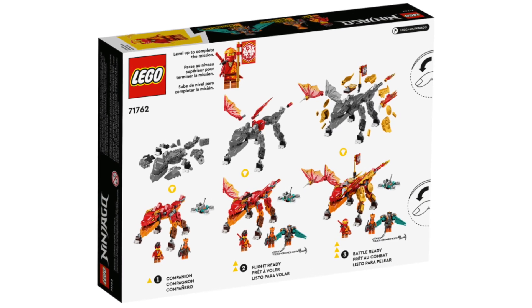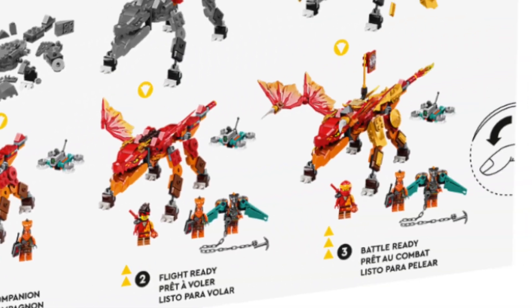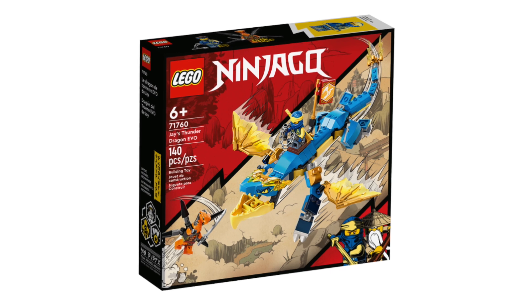This set packs a lot of play with its level-up and rebuild function, offering three modes to showcase the fire dragon getting more powerful, plus two aerial villains to battle with. But for even a slightly older audience — maybe seven or eight years old — it might be tough to get past the less-than-average look, making it very narrow in terms of the demographic this set will appeal to.